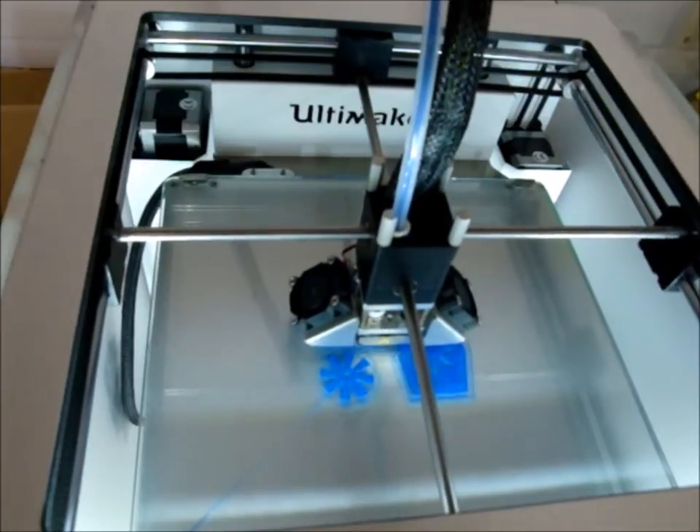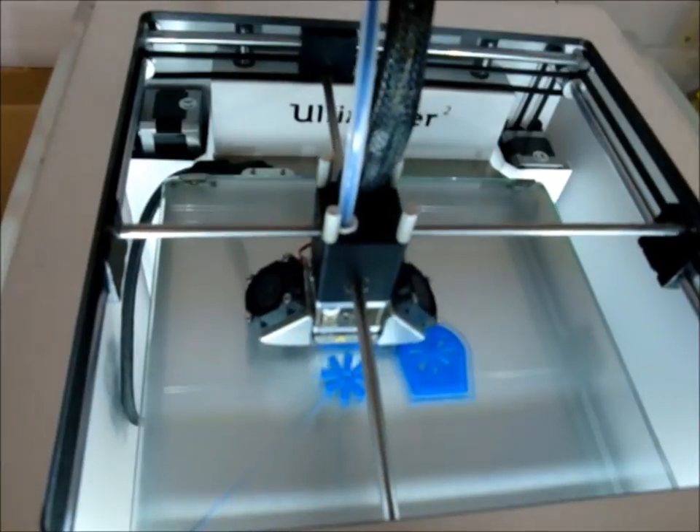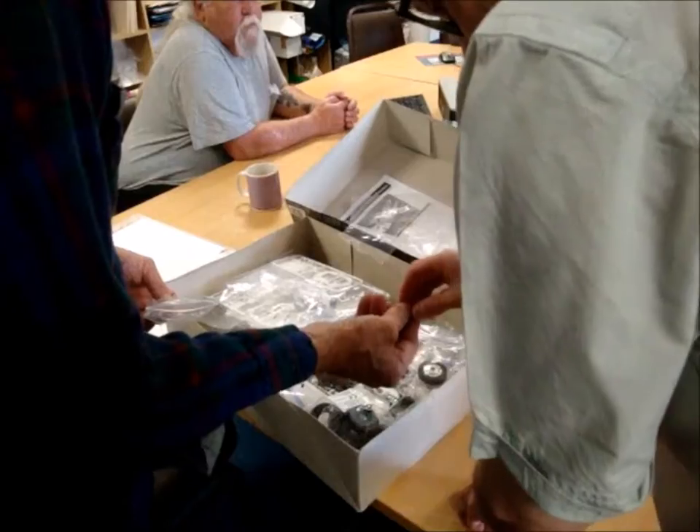I went online and Googled Kenworth 8-bag air suspensions, and then I found the airbag that I wanted. I took a prototype off another kit, measured it all out, done the drafting in the computer. Stuart helped me transfer it from the computer over to the machine. We made a prototype, measured it all out, made sure everything was to measurement, and then printed eight more airbags to replace what was in the kit because I didn't like what was in the kit.